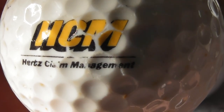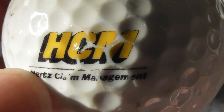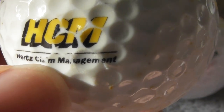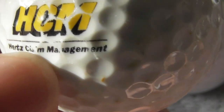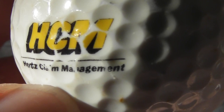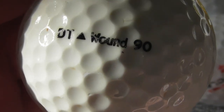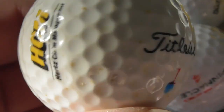Next: HCM, Hertz Claim Management. Well, Hertz is a car rental company, so what would the claim management part of that business be - if you crash a rental car do you go through them? Not heard of that anyway. Ball needs a bit of a clean.